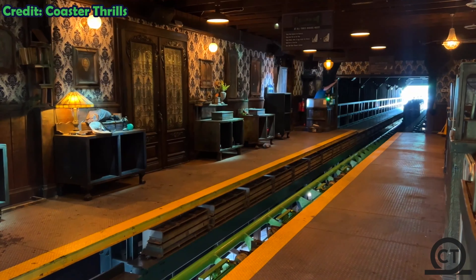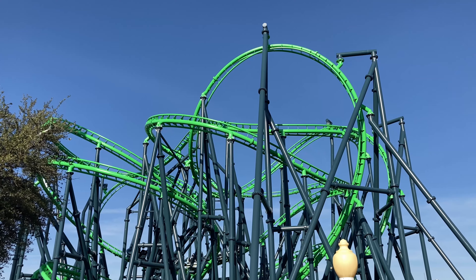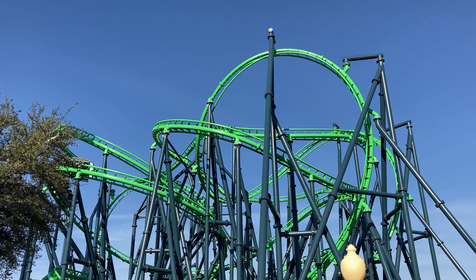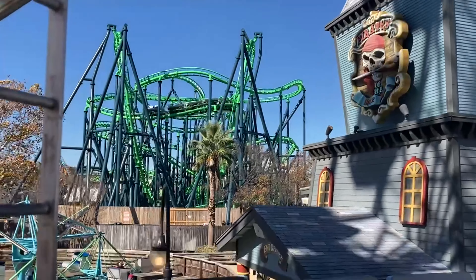What are your thoughts on Poltergeist at Six Flags Fiesta Texas? Is it a good medium-sized roller coaster, or is it a bit too scary? Let me know, and as always —